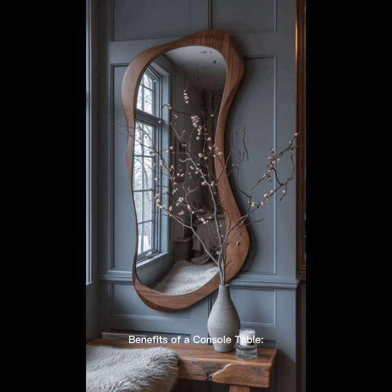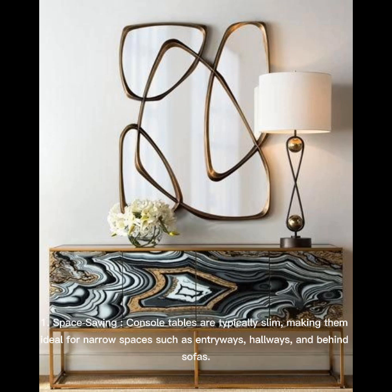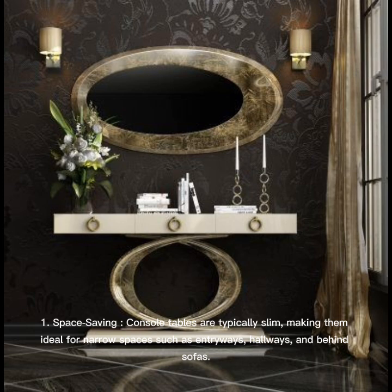Benefits of a console table. Space saving: Console tables are typically slim, making them ideal for narrow spaces such as entryways, hallways, and behind sofas.